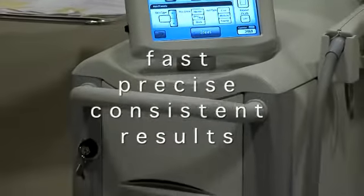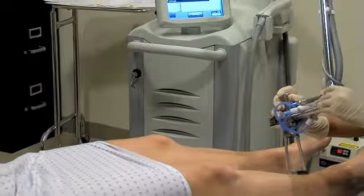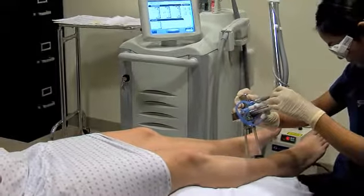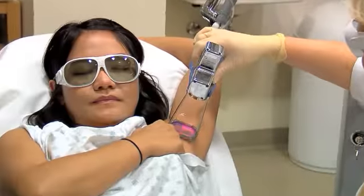ClearScan is fast. Its technology delivers precise and consistent results. The computer-guided scanner covers large areas rapidly and evenly for maximum reduction in each treatment. I was really surprised because I thought it was going to be more painful, take longer, and maybe even have some downtime — and there was none of that.